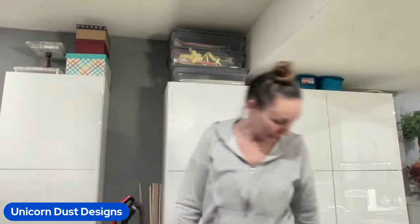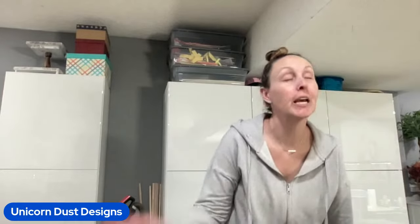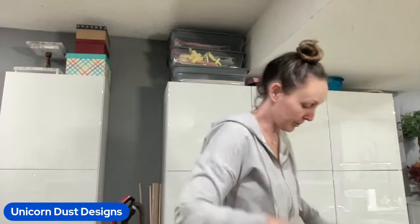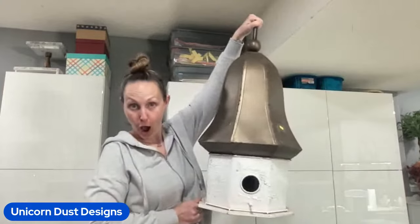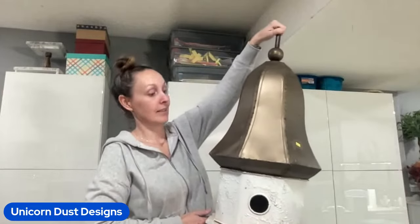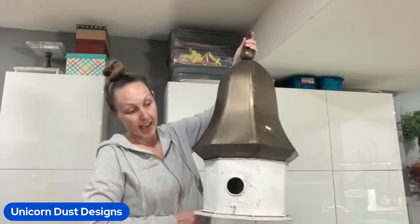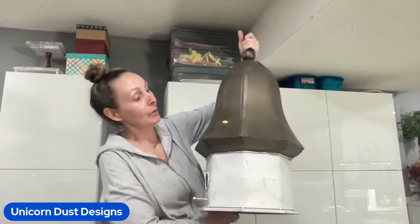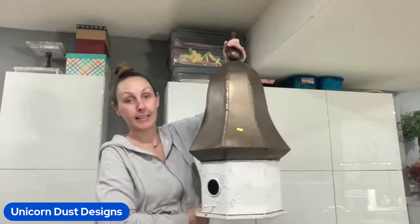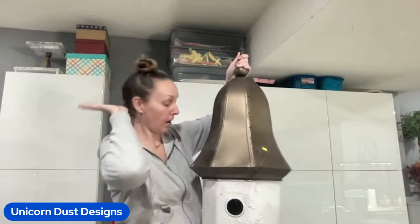Look at what I found for $12.99. This is going to go on my front porch - it's going to have a swag on it for Christmas. Do you see this? This is all aluminum on the top. It's a birdhouse! And it was $12.99. I cannot wait to put a Christmas swag on the top.